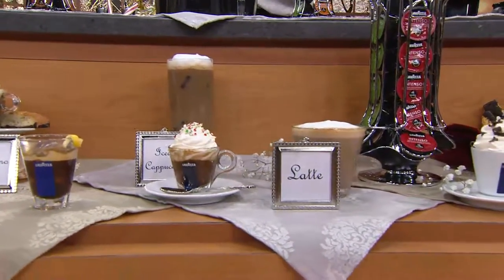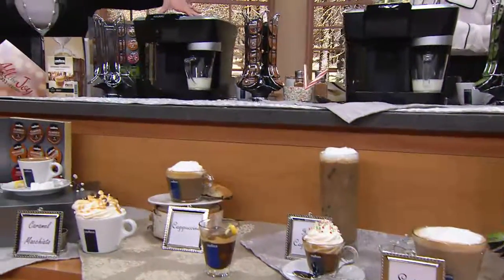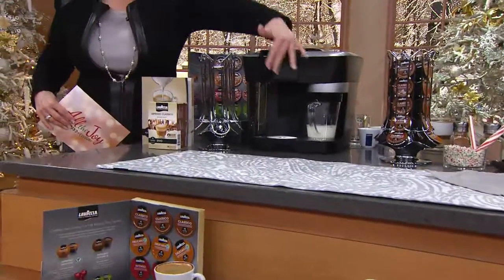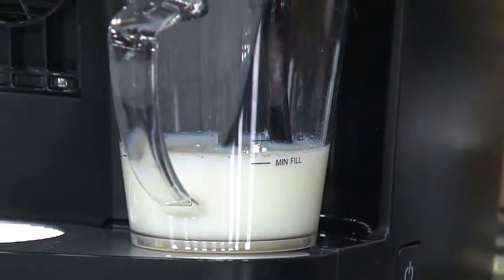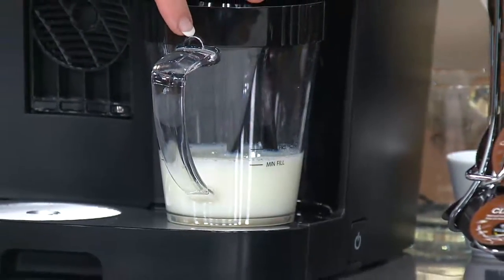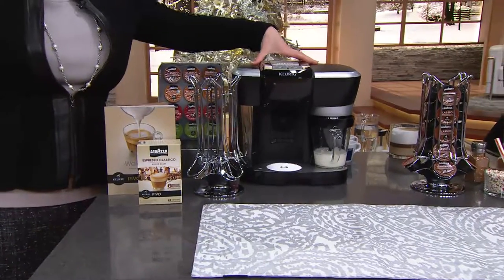They take up a lot of space, they're loud and noisy, and they're complex to use. With Keurig, we've made it so simple. By the way, it's not using powdered milk — it's using real milk right out of your refrigerator. We recommend that you use low-fat milk; it actually gets the best froth. But the unit alone should really cost you about $245.